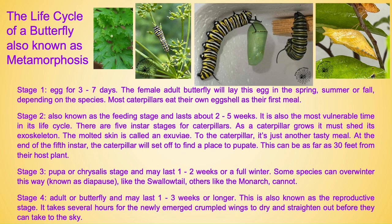Stage four, the adult or butterfly, may last one to three weeks or longer. This is also known as the reproductive stage. It takes several hours for the newly emerged crumpled wings to dry and straighten out before they can take to the sky.